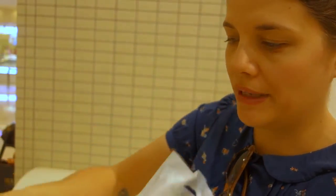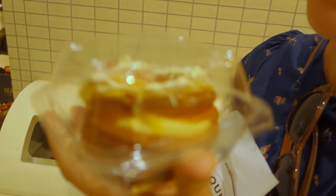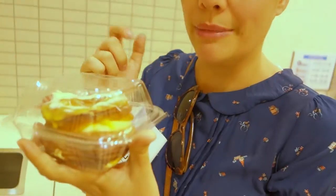All the flavors were written in Japanese so I'm not 100% sure what this one is. It is lemon and something — I think it was masugu but I'm not sure what masugu is. So if you know what masugu is, let me know in the comments down below.